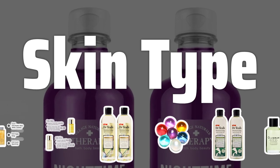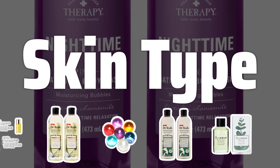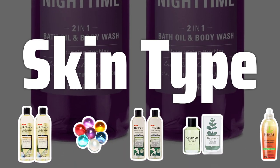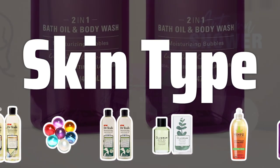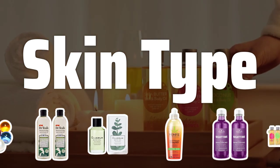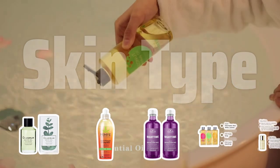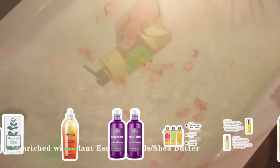When choosing a bath oil, it's essential to consider your skin type. For dry or sensitive skin, opt for oils with deeply moisturizing ingredients like avocado oil and sweet almond oil. If you have oily or acne-prone skin, look for oils high in linoleic acid, such as sunflower oil and grapeseed oil, to regulate sebum production and keep your skin clear.